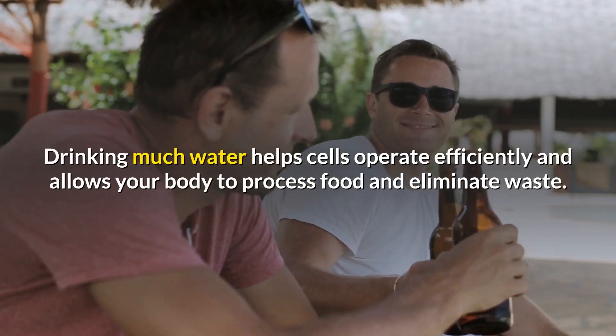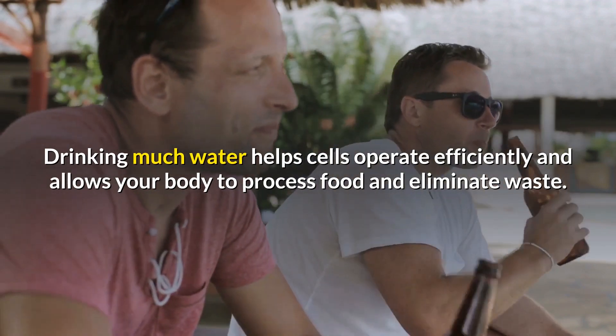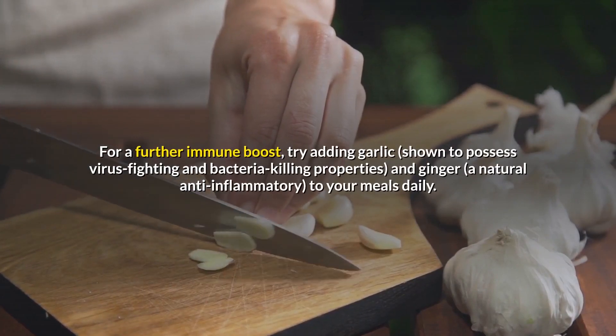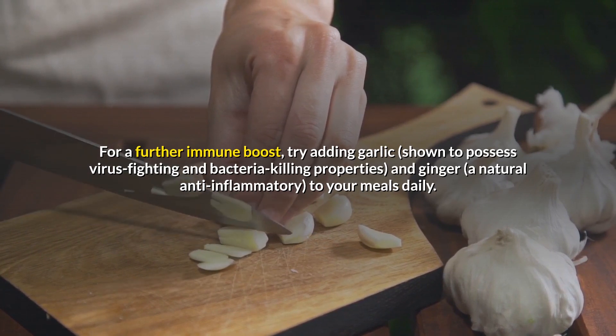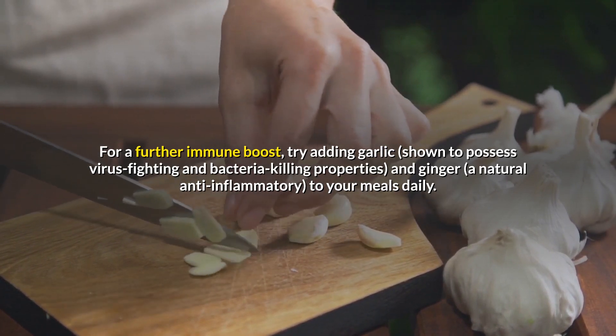Drinking plenty of water helps cells operate efficiently and allows your body to process food and eliminate waste. For a further immune boost, try adding garlic, shown to possess virus-fighting and bacteria-killing properties, and ginger, a natural anti-inflammatory, to your meals daily.